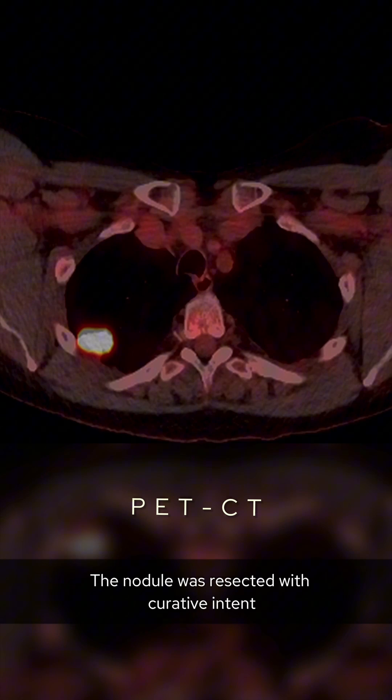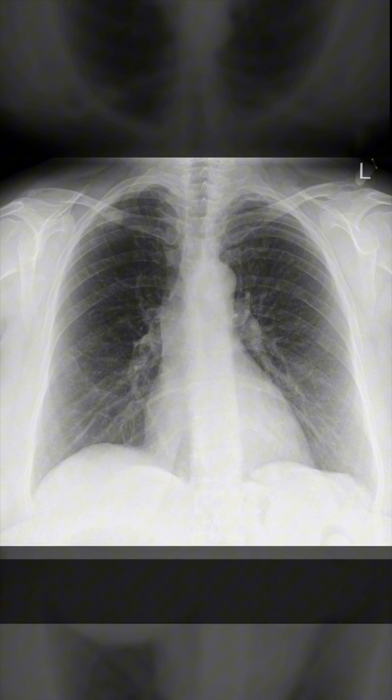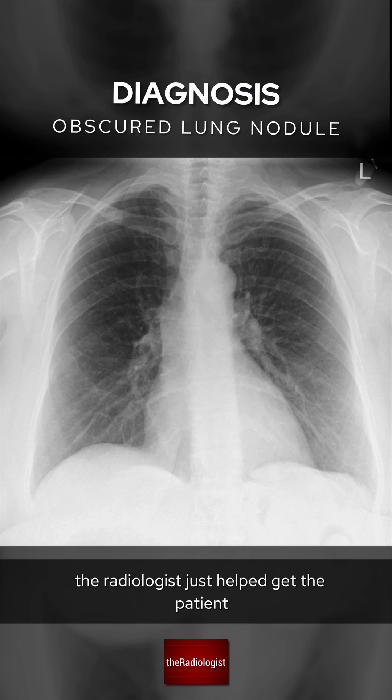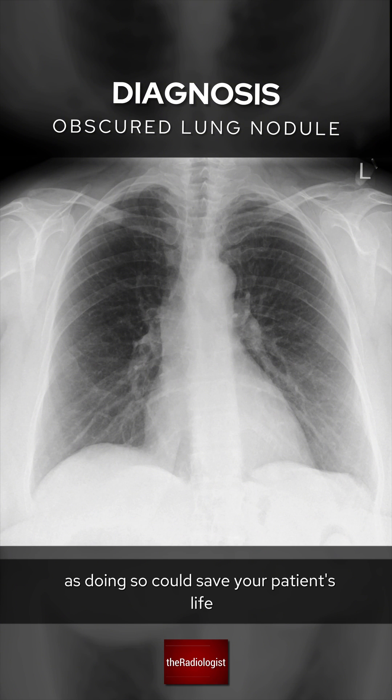The nodule was resected with curative intent, confirming a lung adenocarcinoma. By picking up the lung nodule, the radiologist helped get the patient the surgery they needed before the cancer spread any further. The lesson here is to remember to look through the bones, as doing so could save your patient's life.